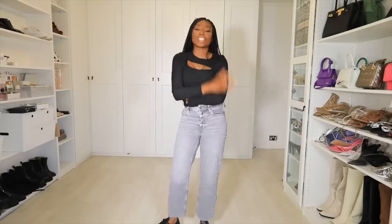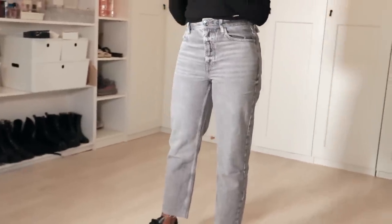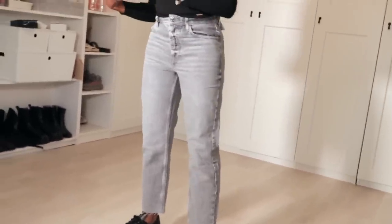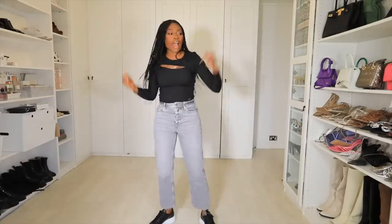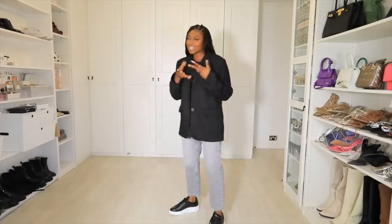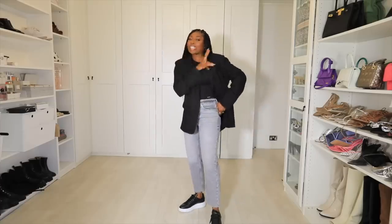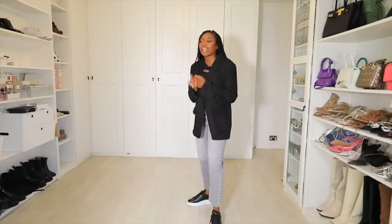My nemesis — the straight leg jean. Why does a straight leg make me look like a damn fridge? For me personally, I hate a straight leg jean. I can't seem to make it look good on me or work out what shoes I want to wear. I just feel like a stump. If you've got hips or curves, it can kind of swamp you. I like to be hugged by my clothing — I like to show what I have. But wait — I tried it with an oversized jacket and it kind of looks like a vibe?